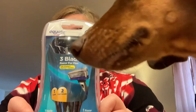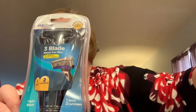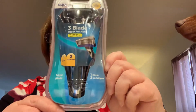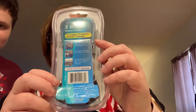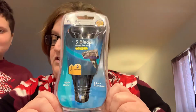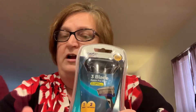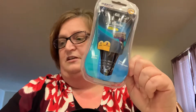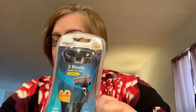The next thing in the beauty box is the Equate three-blade razor for men — it comes with one razor and two cartridges. I looked this up on walmart.com and just for this alone it was five dollars and 72 cents. So the first two items already cost more than what I paid for the kit. Razors are so expensive nowadays for men and women, so right there it was already worth it. That was my son Trenton popping in and waving.